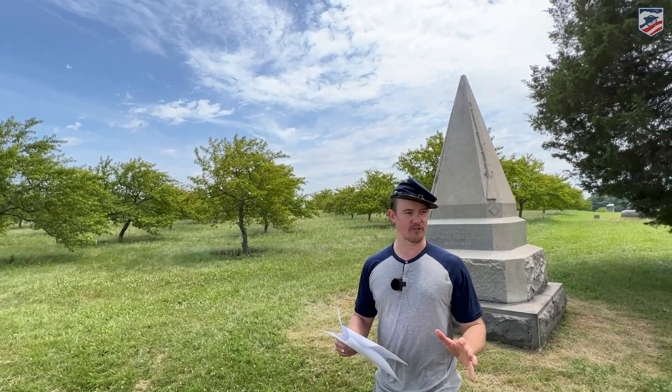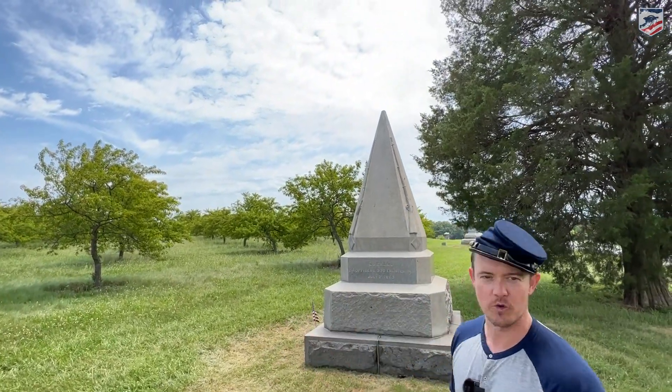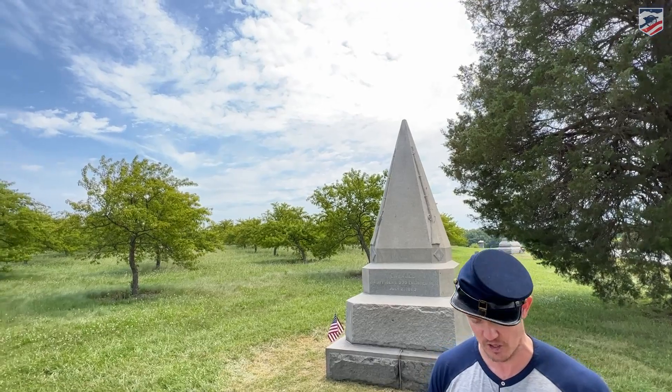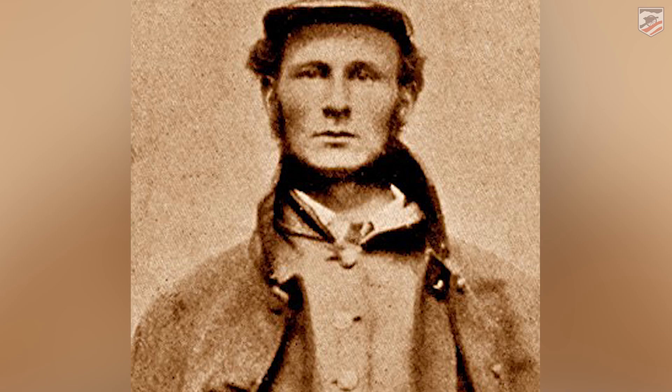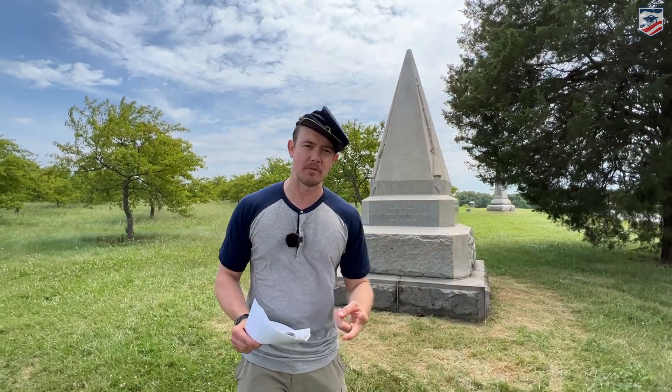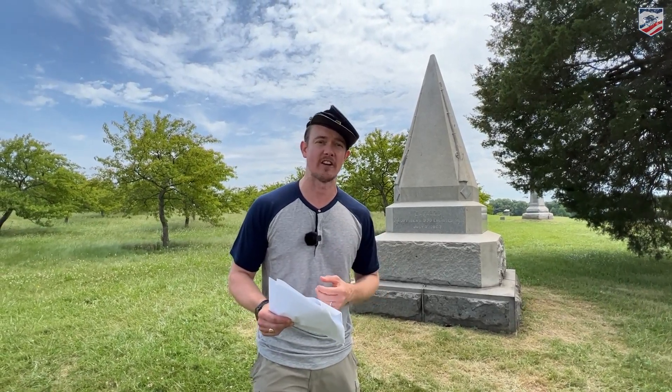As I read that account for the first time, I wondered if he was still talking about the Peach Orchard, because as you look here, there are no great boulders, so I'm not exactly sure what he's talking about. Now we're drilling down to the individual soldier on this anniversary. I want to talk about one of my favorite soldiers in the American Civil War, and that is Martin Haynes. Martin Alonzo Haynes is from New Hampshire. He's going to write two regimental histories of his regiment — one in 1865 and then one 30 years later — and then publish his own letters that he'd written to his future wife.